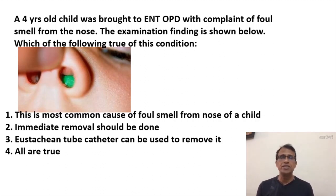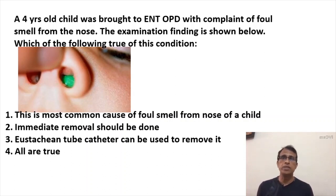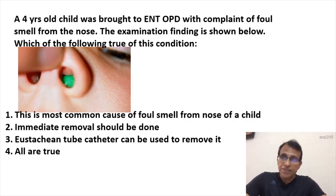Nasal foreign body is very common in children, especially a child of three to six years. If the child is brought to the OPD or emergency with a history of foul smell from the nose, you can be sure it is a foreign body. There could also be bleeding and discharge from the nose, sometimes pain. This happens in kids who put the foreign body in the nose and forget about it — either because they don't know the importance or out of fear that parents will scold them. The foreign body remains inside, gets infected in a few days, and the infection causes discharge, bleeding, and foul smell.